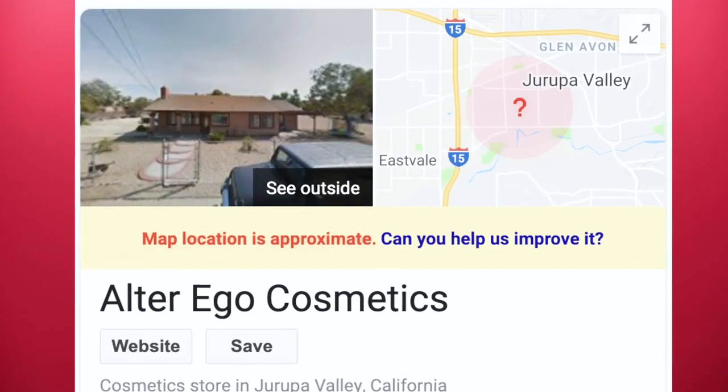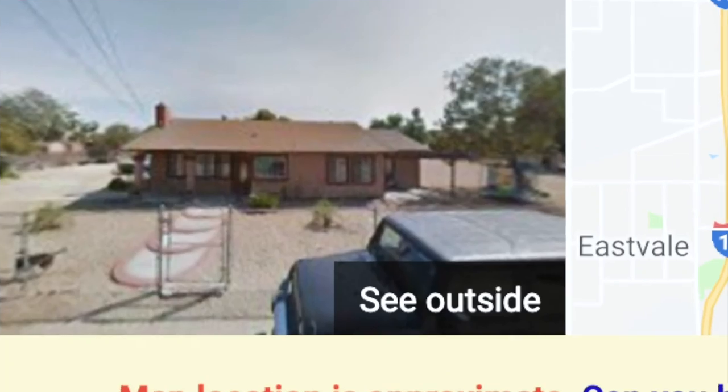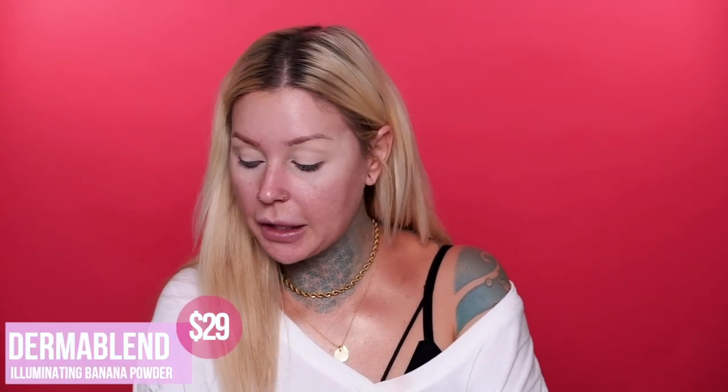Oh, I also wanted to say — I Googled Alter Ego Cosmetics and this really sketchy little photo of a house popped up on Google. I don't know why it's registered to that house, but it's definitely a little sketchy. I'm going to do my base after I do my eyes like I usually do, so I'm going to go ahead and use the Dermablend illuminating banana powder for setting the eye area just a little bit.